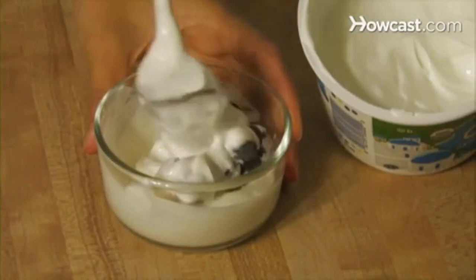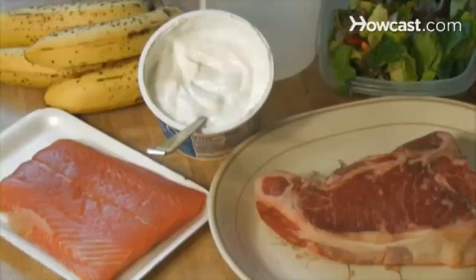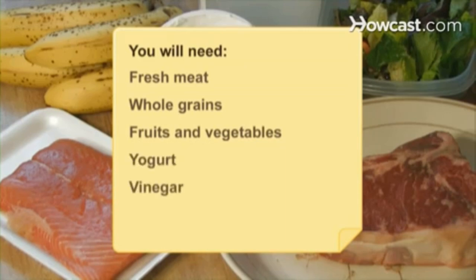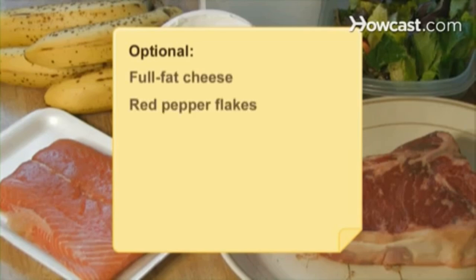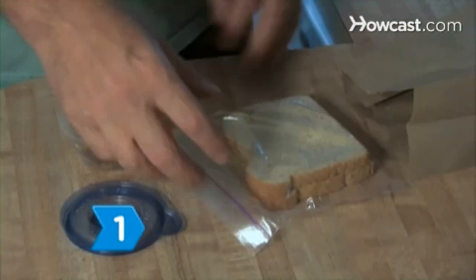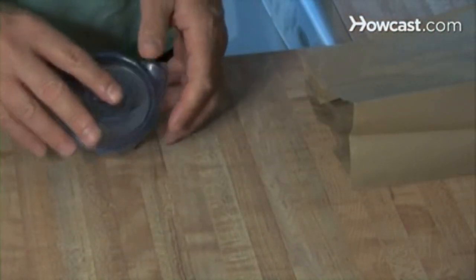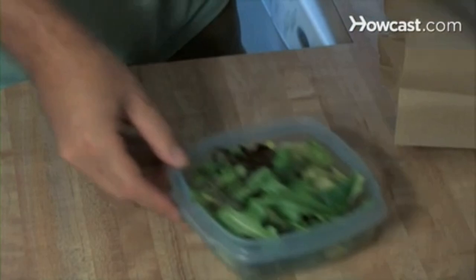How to Prepare Healthy Recipes for Men's Health. Men on the run have trouble maintaining healthy dietary habits. Target your daily dietary requirements for better energy and strength. You will need fresh meat, whole grains, fruits and vegetables, yogurt, vinegar, and fish. Optional: full-fat cheese and red pepper flakes. Step 1. Put together brown bagged lunches with fresh cold meats, grain breads, and dried fruit. Incorporate all food groups when you prepare any meal and add healthy salads or greens for balance.